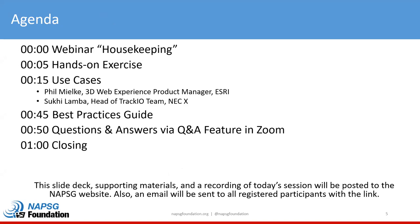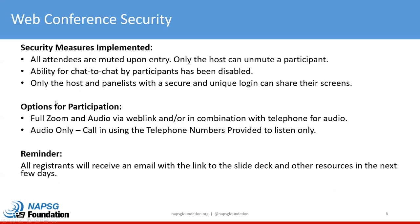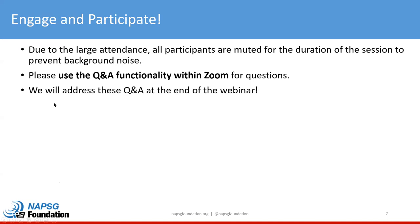Here's a quick rundown of the agenda. We'll get housekeeping items out of the way. For those of you that have attended one of these before, you know we're going to do a quick hands-on exercise. We're going to have some use cases from Phil Mielke and Suki Lamba. They're going to show you some really cool technology, and then I will cover the best practices guide and end with some Q&A. All attendees are muted — please use the Q&A function if you want to ask questions. All the slides and resources shown today will be available, and we'll send out an email with the link hosted on the NAPSIC website.